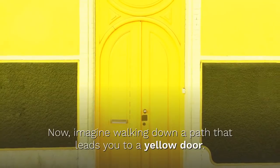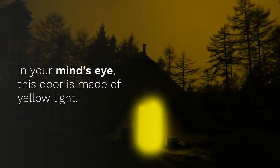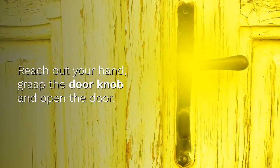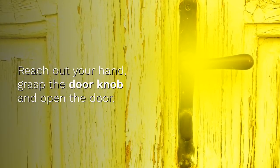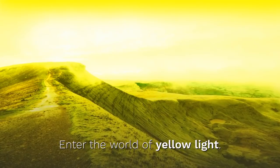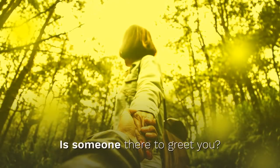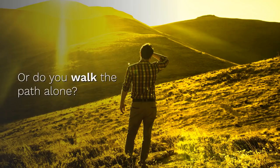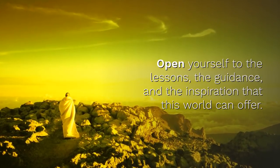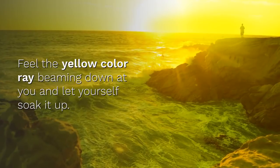Now imagine walking down a path that leads you to a yellow door. In your mind's eye, this door is made of yellow light. Reach out your hand, grasp the doorknob, and open the door. Enter the world of the yellow light. Is someone there to greet you, or do you walk the path alone? Open yourself to the lessons, the guidance, and the inspiration that this world can offer. Feel the yellow color ray beaming down on you, and let yourself soak it up.